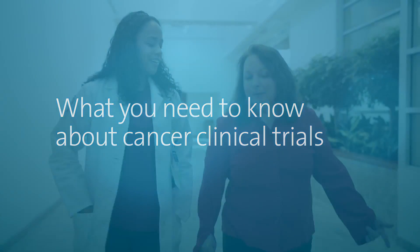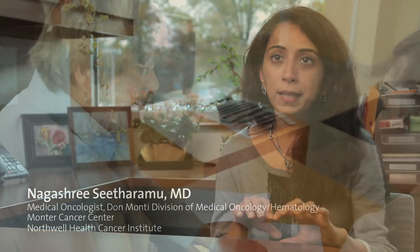Here at our center, the concept of clinical trial is introduced at the very beginning. Every single process that's involved in a particular clinical trial is discussed with the patient.